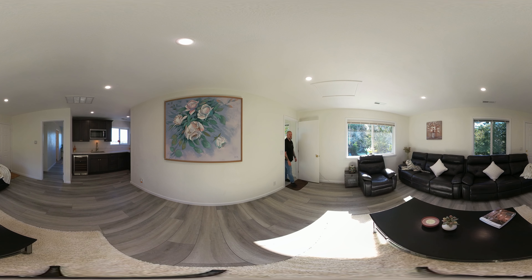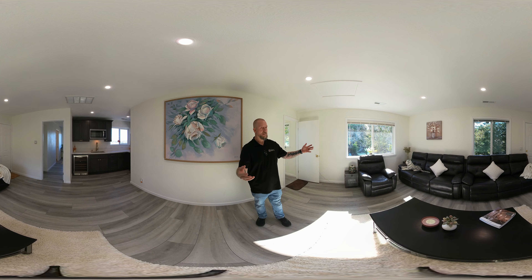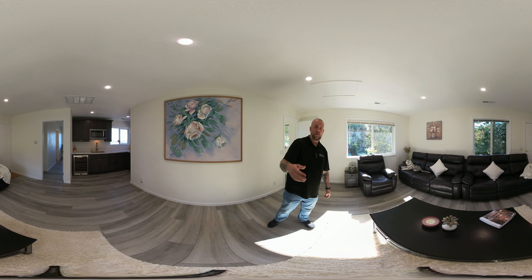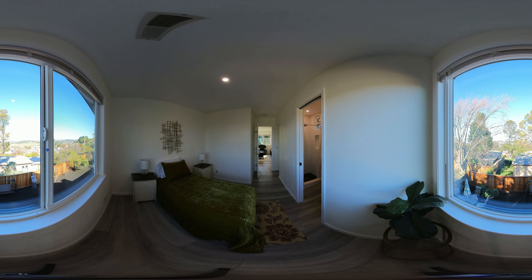What a bonus space — it's huge! It has its own entrance, a small kitchenette with a refrigerator, microwave, sink, and a wine fridge. You've got nice, clear dual pane windows so you can look out and see all the views, and there's a bedroom down here with its own connected bathroom.